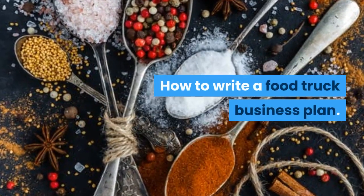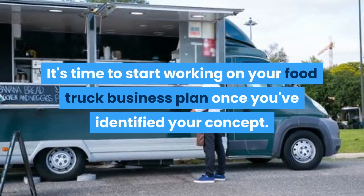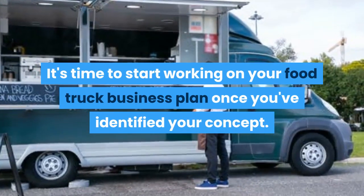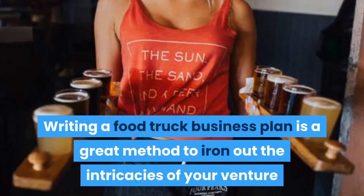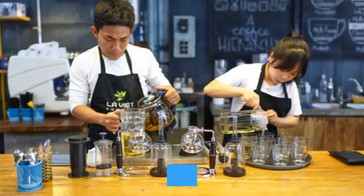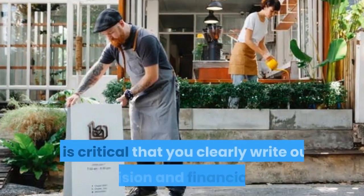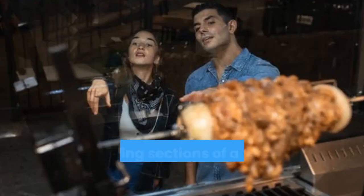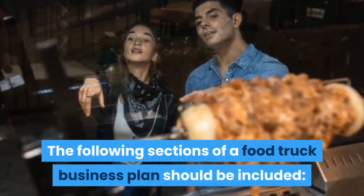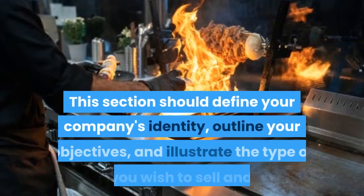Step three: create a business plan for a food truck. It's time to start working on your food truck business plan once you've identified your concept. Writing a food truck business plan is a great method to iron out the intricacies of your venture before you start investing. Because this is the document you will offer to potential investors, it is critical that you clearly write out your vision and financial plan.